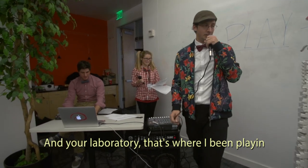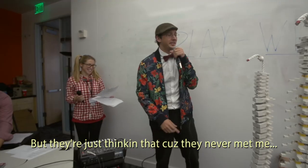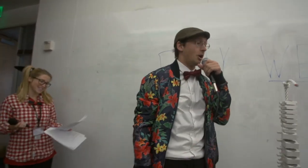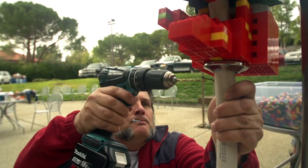My name is Dr. Brain. In the laboratory, that's where I've been playing. Most people see a scientist and think 'what a geek,' but they're just thinking that because they never met me. Today, with all the families that we had out here, we made 86 anatomically correct spinal cords, and we used 58,000 LEGO bricks.